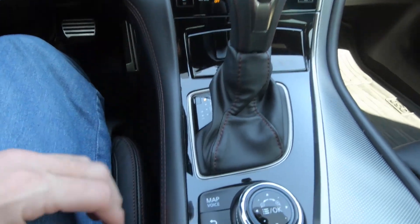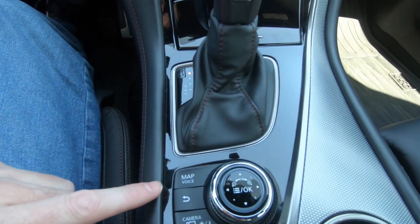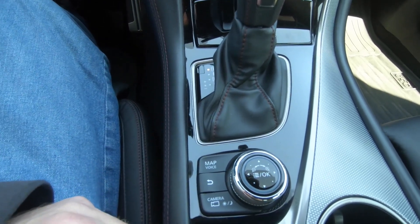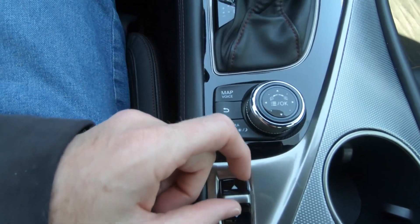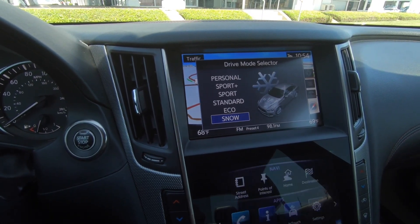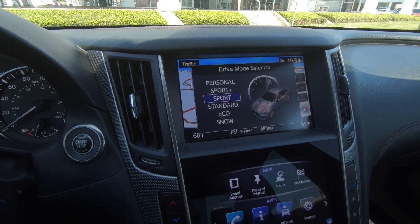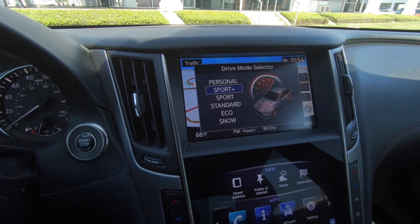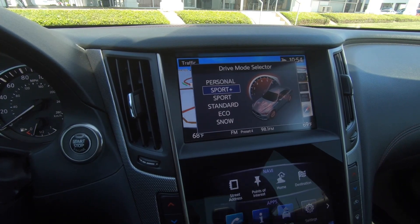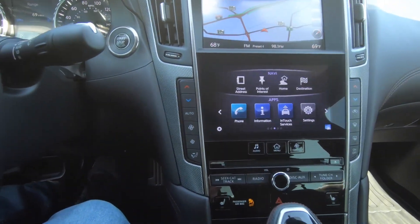Here is the selector for your multiple driving modes. Depending on where you live, you might need snow mode. You can drive in eco — snail mode as I like to call it — standard, sport, and sport plus. I like how the graphics change as you change the driving mode. You can also go into personal mode to personalize exactly what's there. That's what we're going to be driving in on our test drive — and speaking of that, that's exactly what it's time for.